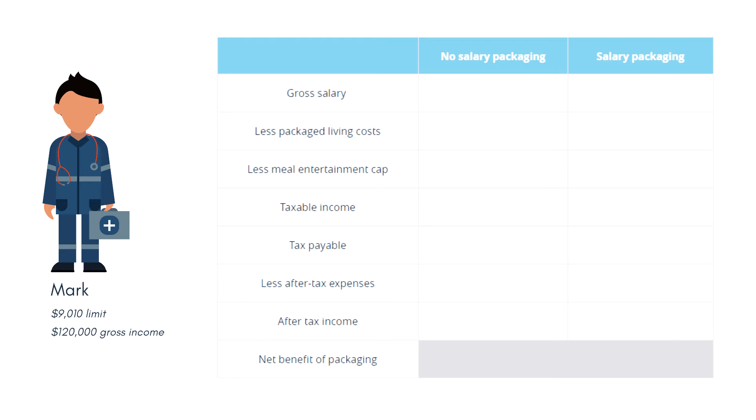Under both scenarios Mark earns gross income of $120,000. Under the salary packaging arrangement he will salary package $9,010 for his living costs and $2,650 for his meals and entertainment, bringing his taxable income down to $108,340. Under the arrangement where he doesn't salary package, his taxable income remains at $120,000. Tax payable on $120,000 is $34,747, while tax payable on $108,340 is $30,200 — so instantly you can see there is a tax saving from the salary packaging arrangement.